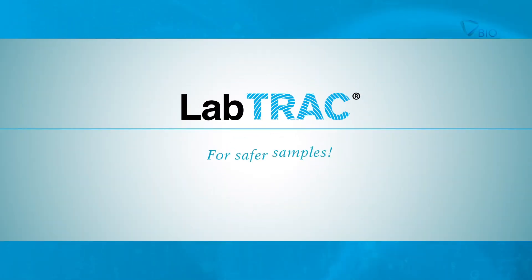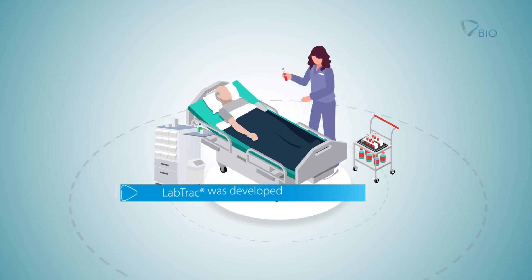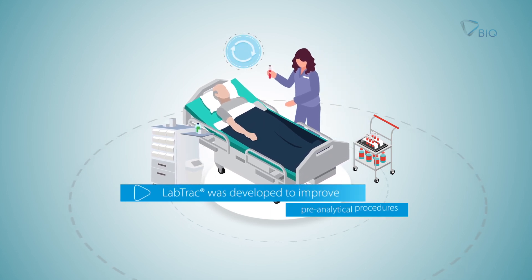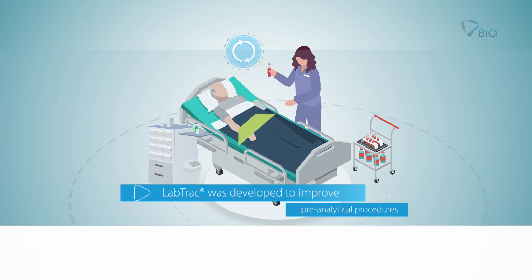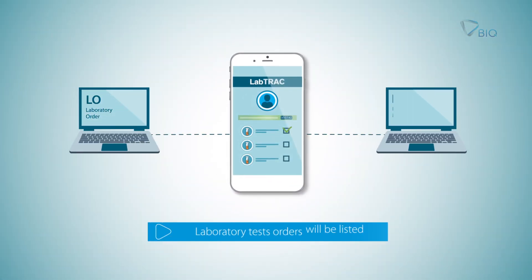LabTrack for safer samples. LabTrack ensures a safer biological samples collection at the patient bedside. LabTrack integrates with laboratory test orders and LIS.